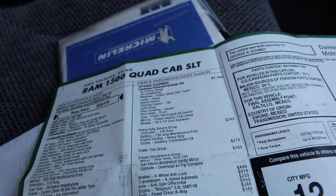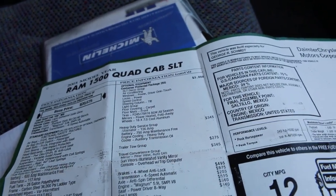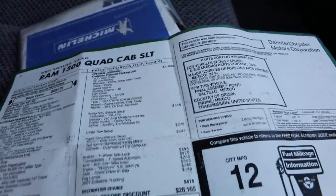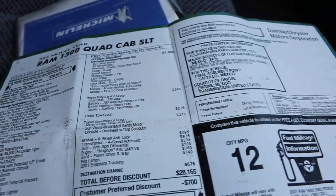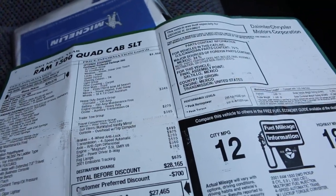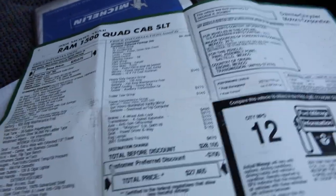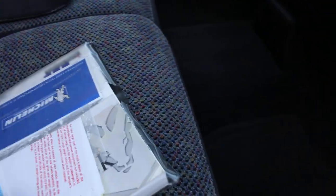SLT Group, Heavy Duty Service Group, Heavy Duty Alternator, Heavy Duty Cooling, Auxiliary Transmission Cooler. They got this loaded up with heavy-duty equipment. Anti-spin differential, 5.9 liter V8, 8-way power driver seat, fog lamps. It's made to pull a trailer or pull what you want to pull. Those Magnum V8s are pretty torquey — I had one back in the day and was pretty impressed with it.